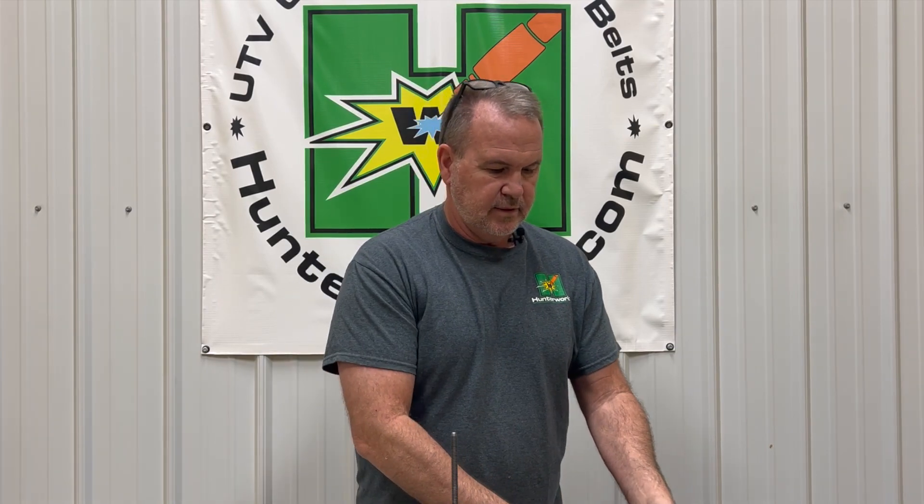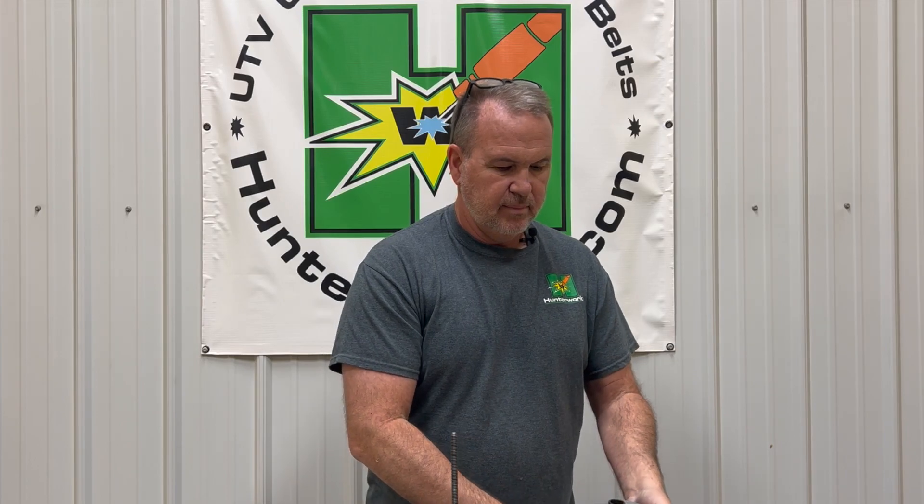Do we use any washers with Hunterworx primaries? Just one — and an additional stainless when you're running a thick belt with it. I'll let the cat out of the bag: this actually is a 900 primary. I've been messing with it on a 900 Ranger, testing a thick belt on a 900 Ranger — which is kind of insane overkill — but we use a little washer in it on our new 900 clutch thick belt.